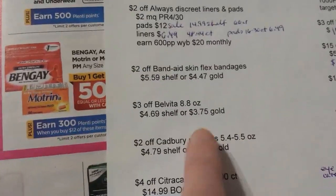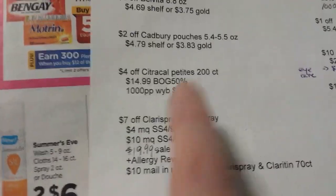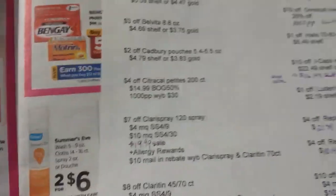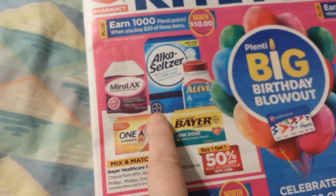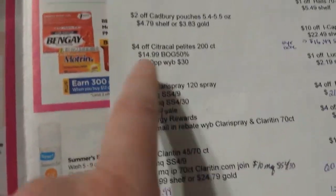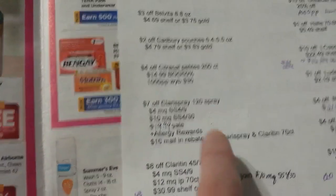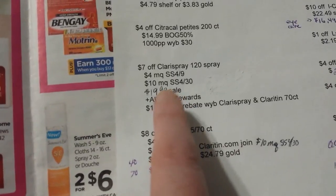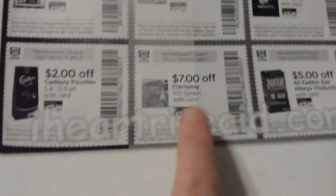There's a coupon for some specific Band-Aid items, some BelVita, some Cadbury pouches, and Citracal Petite may be included — it says Citracal right here — included in a deal: spend $30 get back $10, buy one get one half off. I don't know about a manufacturer coupon on that one but even without one I ran the numbers and it's a pretty good deal if that's something you use.